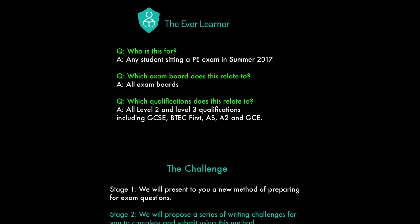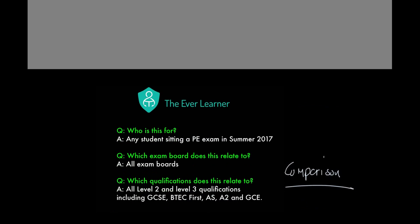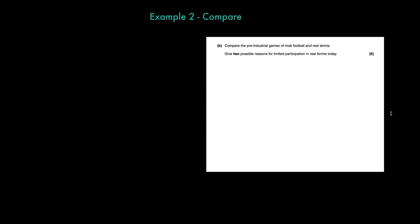In this next section we're going to have a look at the skill of comparison. Let's assume the same information we've already talked about and go to example two — the concept of a compare question. The question starts: 'Compare the pre-industrial games of mob football and real tennis.' Clearly the skill we need to perform is to compare something. A couple of the six marks are also available for giving or stating something, but the majority of the skill is comparing.